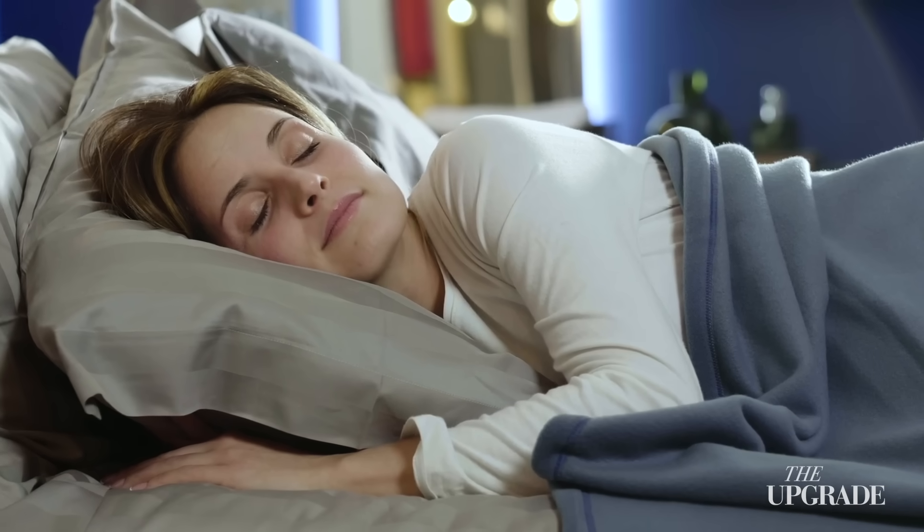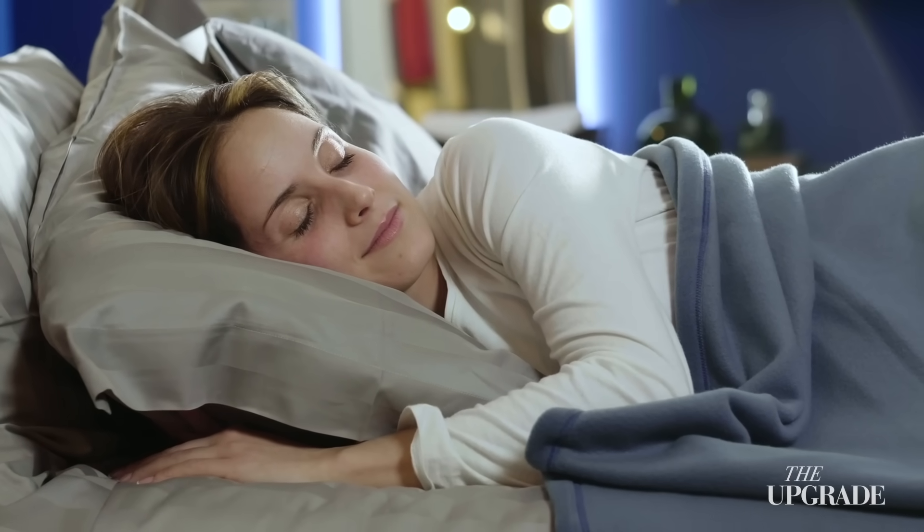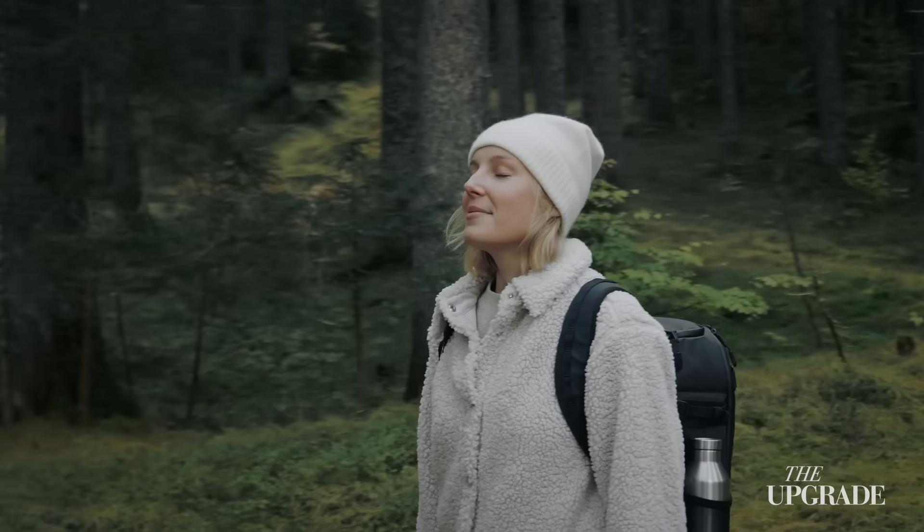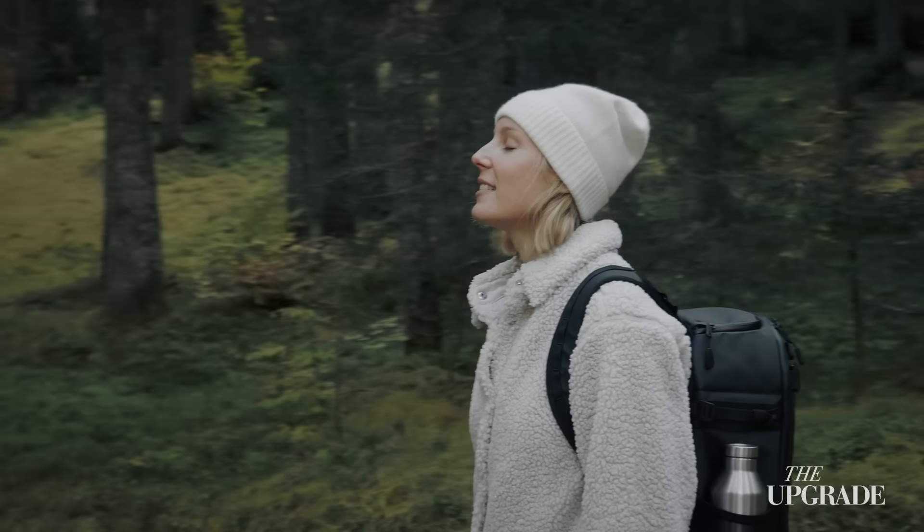The cells shrink, the space opens up, and trash is flushed away. Night after night, that wash keeps you sharp. Year after year, it may protect your memory, your clarity, and even your independence. Large population studies show that sleep habits in midlife will echo into your 80s. So when you think about sleep, don't think of it as wasted time — think of it as the brain's most important maintenance shift.